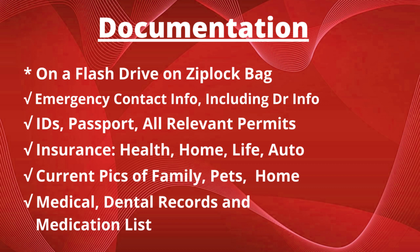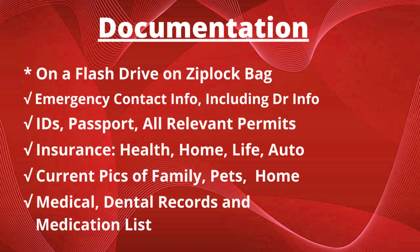Documentation: you want copies of everything on a flash or thumb drive in a Ziploc bag in your pack. Emergency contact information including doctor information, IDs, passport, all relevant permits, insurance for health, home, life, and auto, current pictures of family, pets, and home, medical and dental records, and a current list of all your medications.